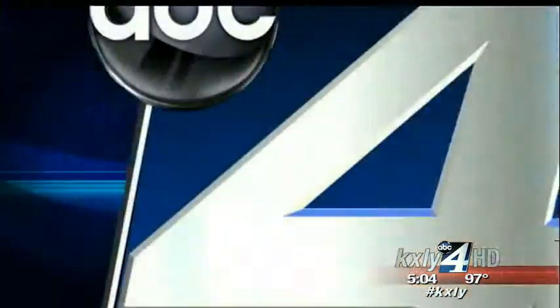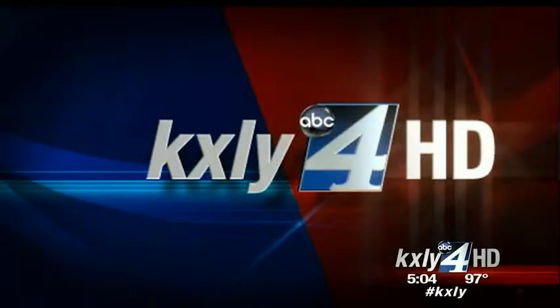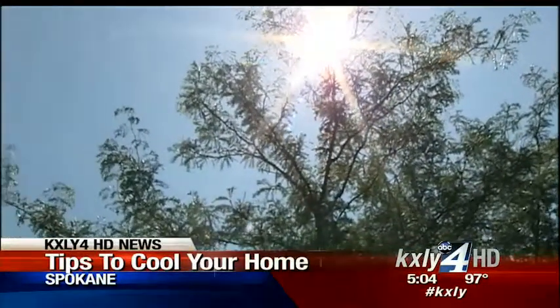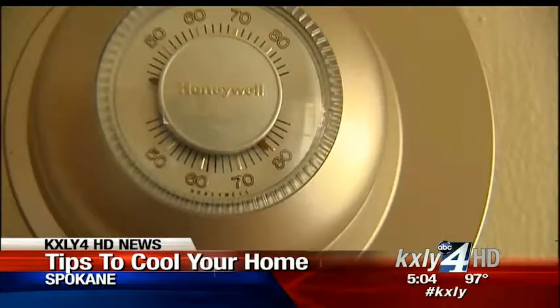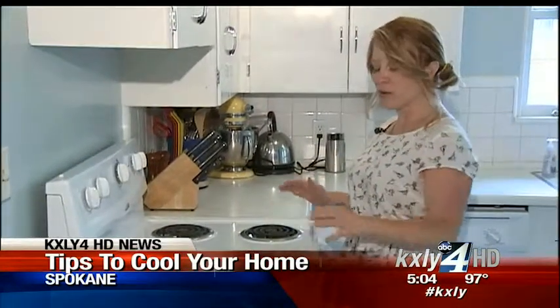But if you don't, KXOI4's Ian Cole has some tips on how to cool your home down, even without A.C. If you're like me, you might have gone to bed last night when it was around 80 degrees inside. With another day in the 90s, it could be hotter tonight. That's why I asked Trista Webster with Snap to help cool things down.